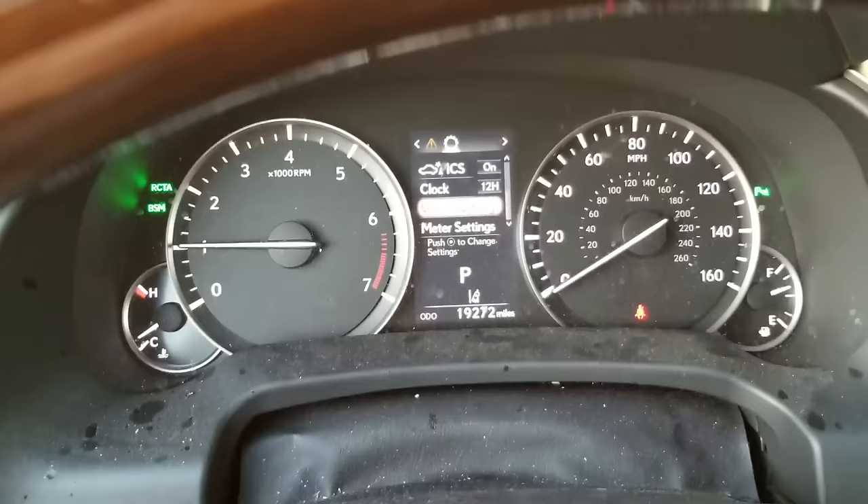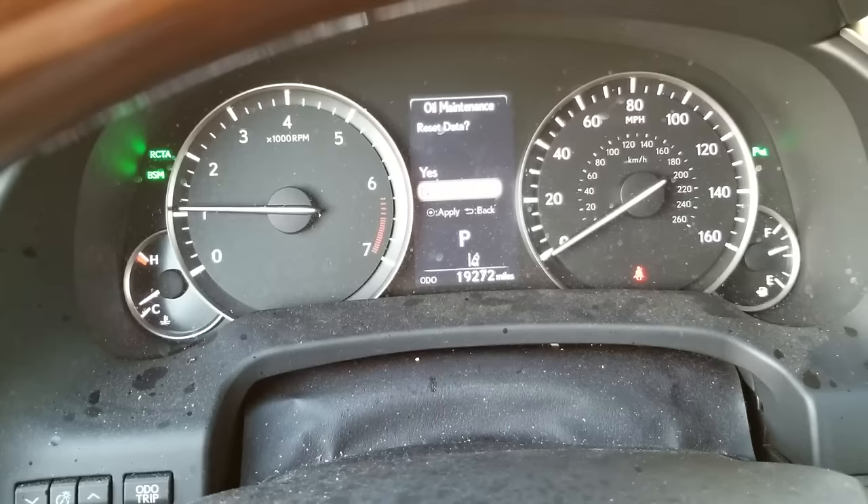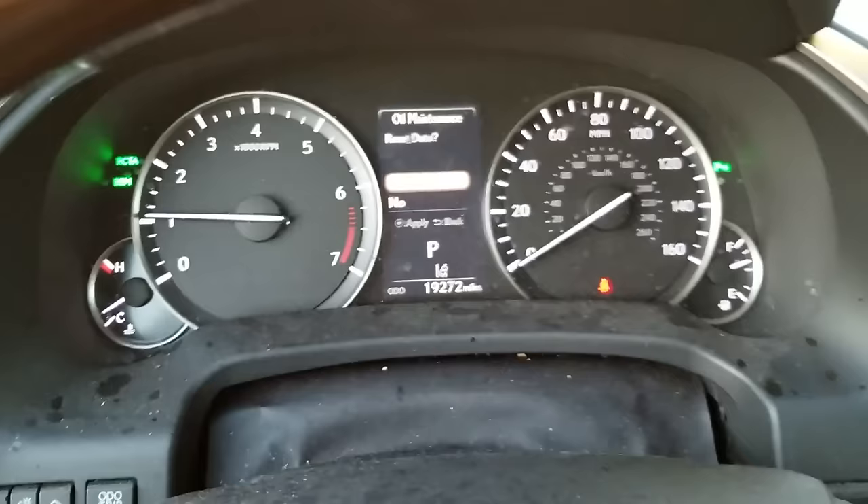The last thing to do is reset the maintenance required reminder. Using the arrow buttons and center button on this car: go to Vehicle Settings, then Oil Maintenance, then Reset Data, and confirm Yes. It's been reset, and you're done.